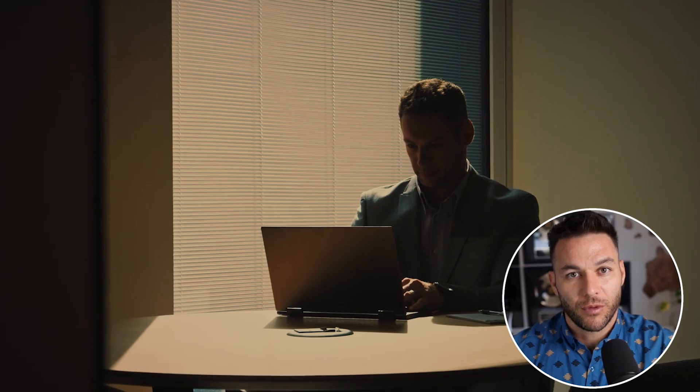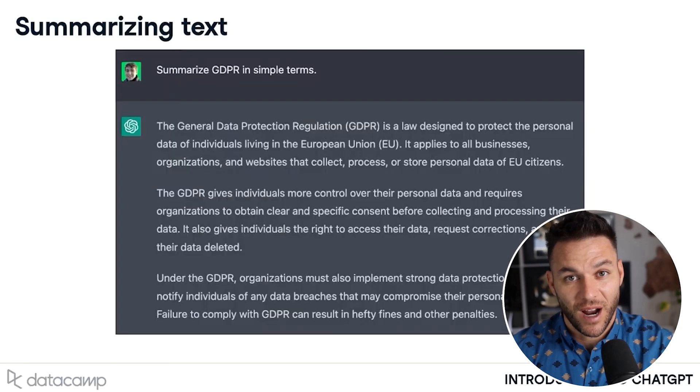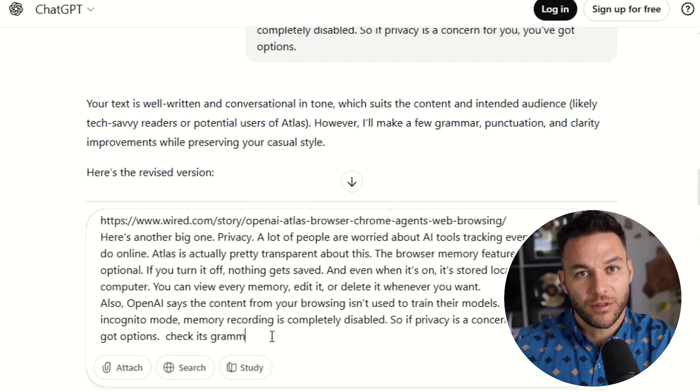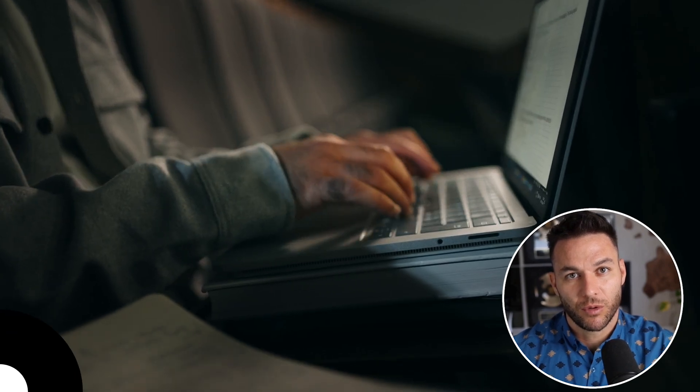Another feature that's slept on is the inline writing assistant. You're filling out a form, writing an email, or drafting a proposal in a web app — you highlight the text and Atlas gives you suggestions right there. It can rewrite it, check your grammar, or make it sound more professional. No need to copy it into ChatGPT, get the response, and paste it back — it all happens in place. For freelancers and agency owners writing proposals, emails to clients, and social media posts, this is a real time saver.